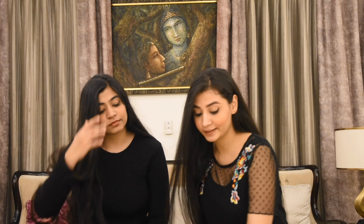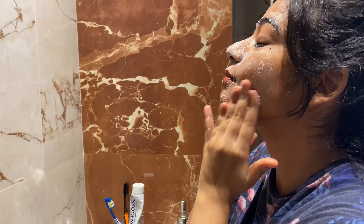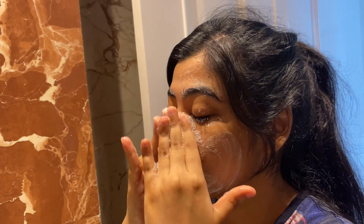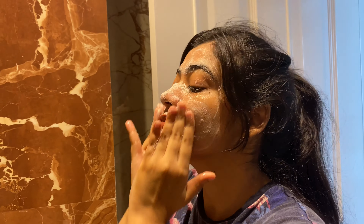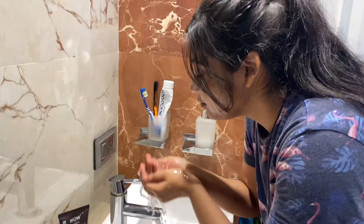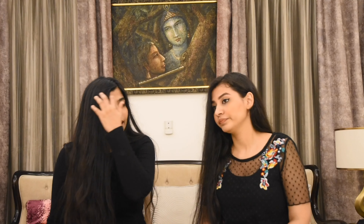The first step of our skincare routine is obviously face wash. We have this coconut hydrating paste. It helps in clarifying, softening and brightening your skin. The special ingredients in this face wash are coconut water, aloe leaf extract, pro-vitamin B5 and vitamin E. This face wash has a beautiful smell and it makes our skin supple.